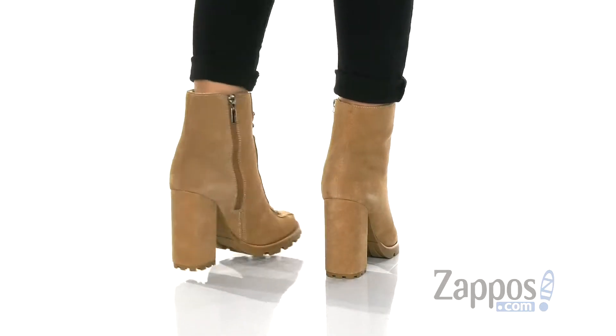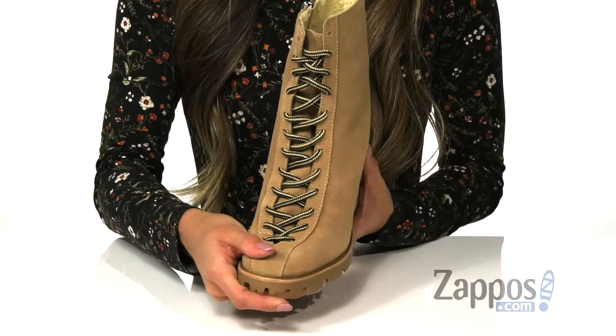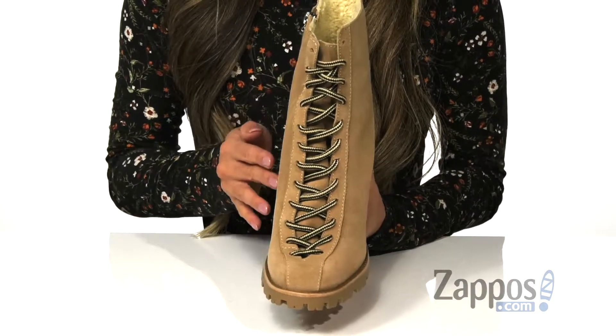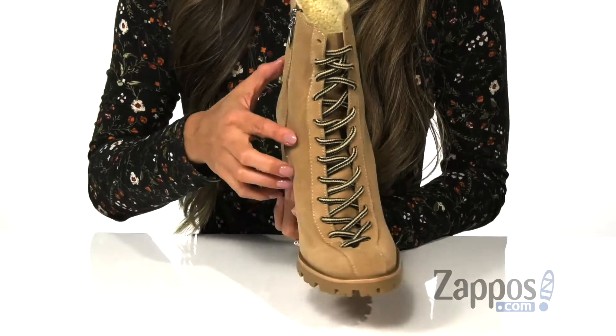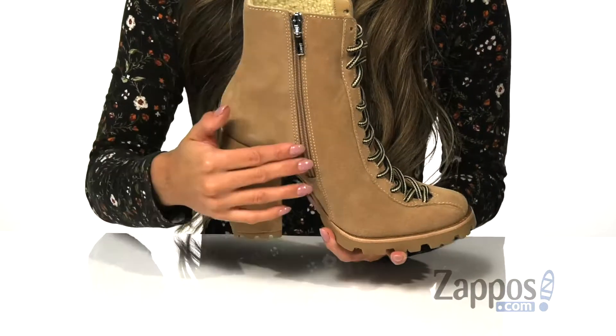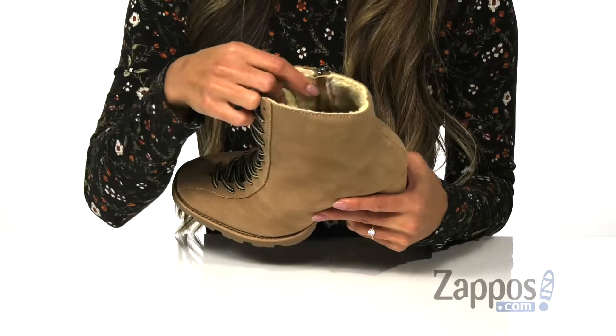These high-heeled, combat-inspired ankle boots have a bold and edgy look to it. It features a suede upper that's incredibly soft. It also has traditional laces for more of a secure fit. On the side here, there is a side zipper that's going to be perfect for easy on and off.